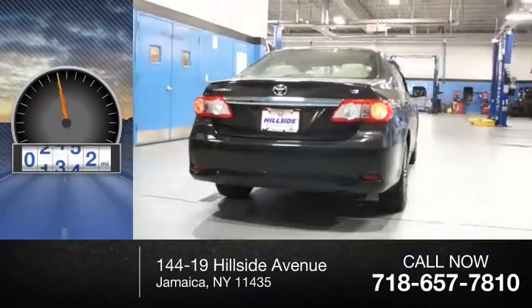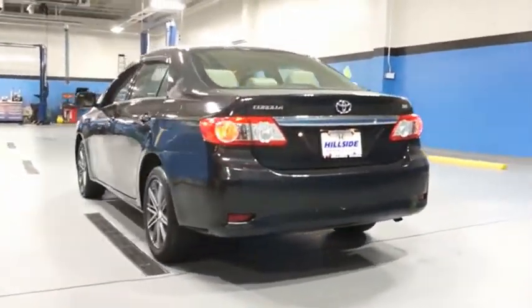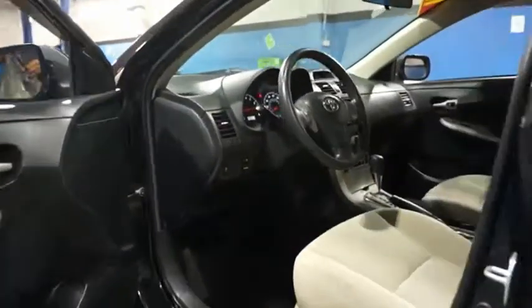This vehicle has less than 85,000 miles. The Corolla is still a great option for those who want dependability, comfort, and value. Come see the car for yourself.